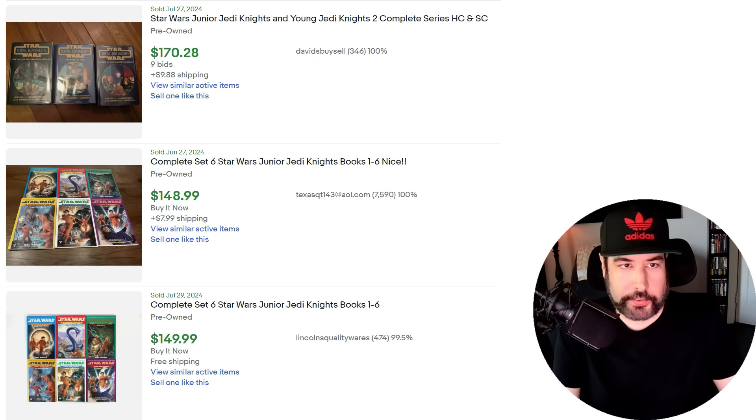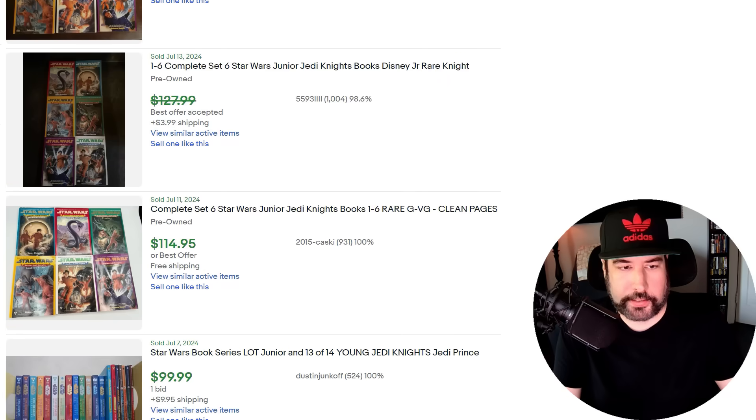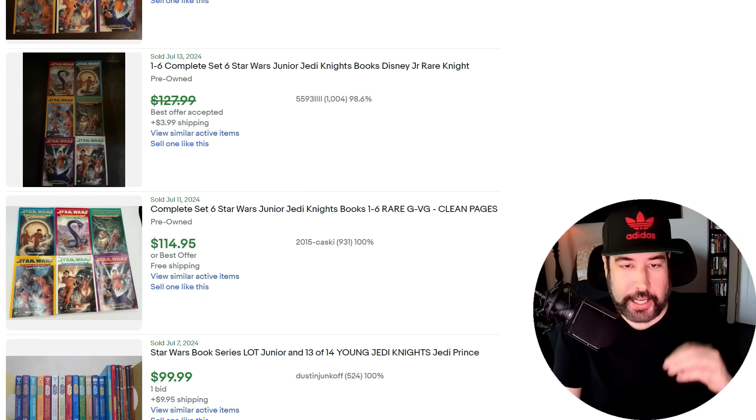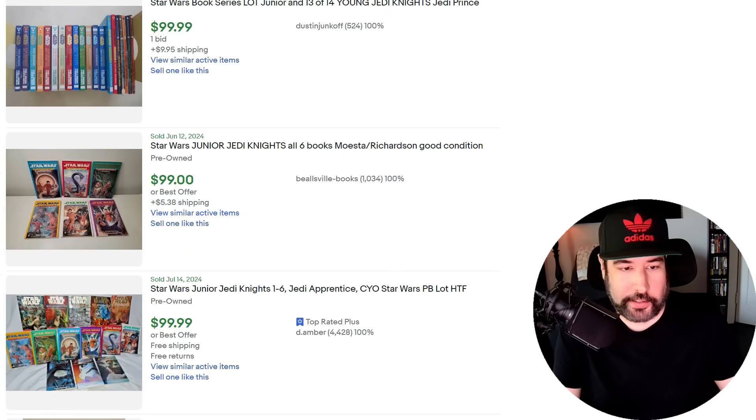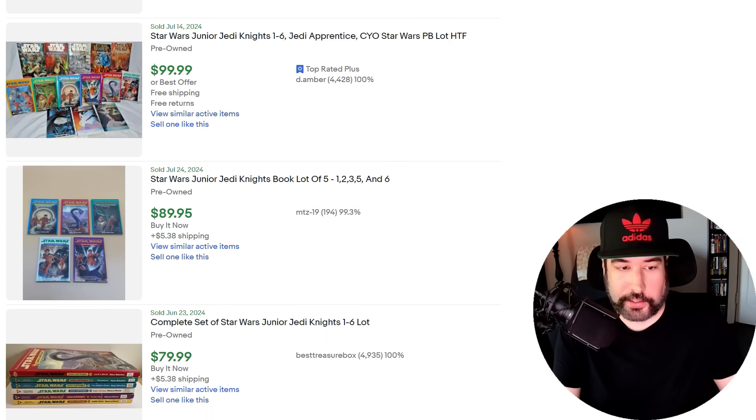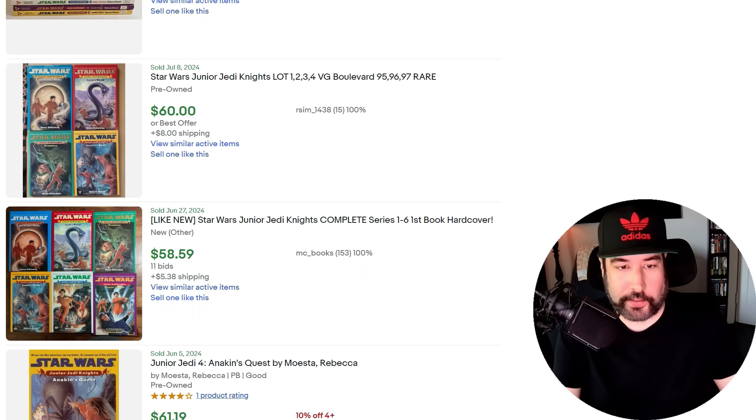It's been a great year for me selling books. I want to talk about some Star Wars books — many just aren't worth picking up, but these Star Wars Junior Jedi Knight books and Young Jedi Academy books hold a lot of value. I've sold these before for good profit — you typically get around $50 to $60 for a book in good condition. Three books sold for $170, and a set of the Young Jedi Knight books is selling for $148. Books are one of those things you see everywhere and 90% aren't worth reselling, so it's good to have an idea of what does.